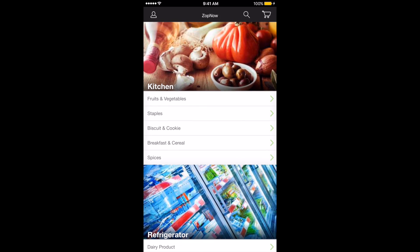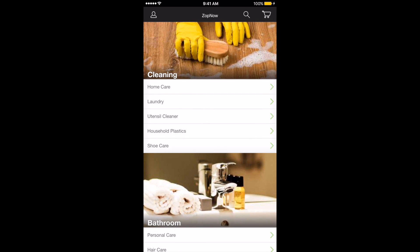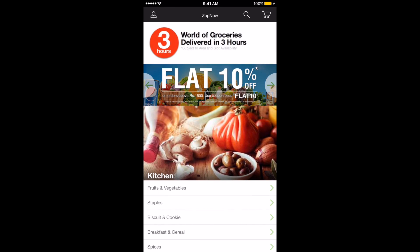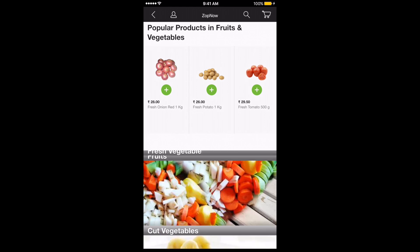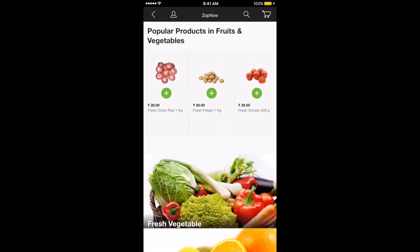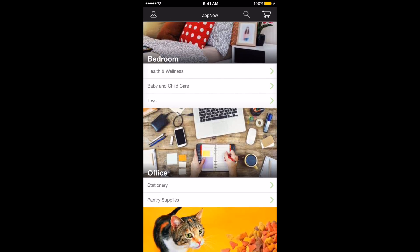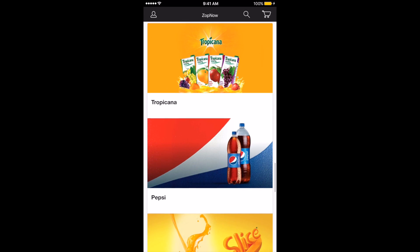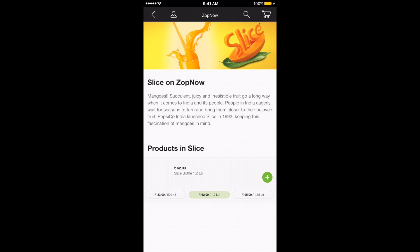ZopNow delivers in Bangalore, Delhi, Mumbai, Navi Mumbai, Thane, Pune, Gurgaon, and Hyderabad. You can buy from food items, beverages, cleaning, baby care, household, plastic, organic food, personal care, stationery, and many more categories. The app also allows you to browse your past purchases to quickly create your next order. You can also create a list of items even when you are offline and quickly place the order once you come online.